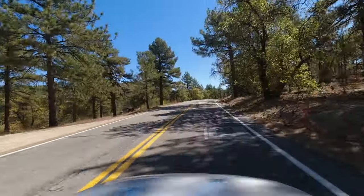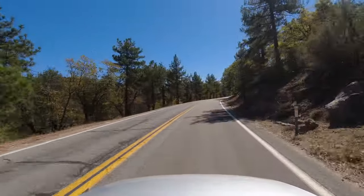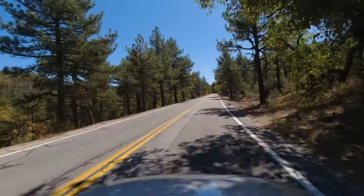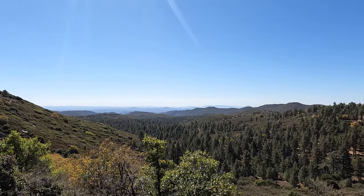I think one of my favorite things about driving the Sunrise Highway is how it builds. You do get some pretty great views right away, but as you continue on the road, the views just keep getting better and better. It's almost hard to believe that this is less than an hour from downtown San Diego.